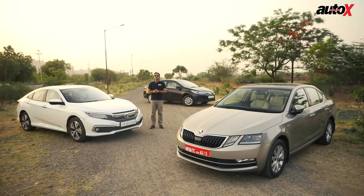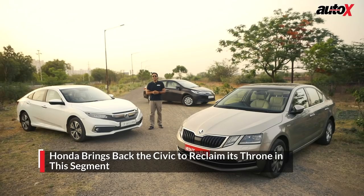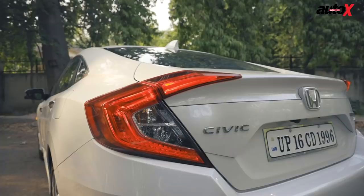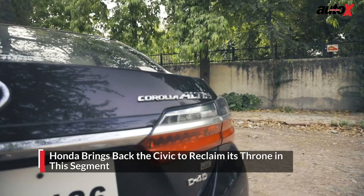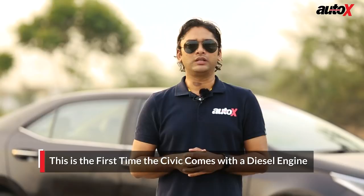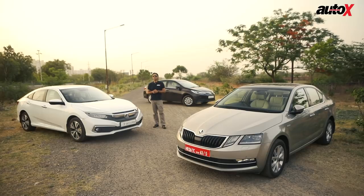It's not every day we get to do an executive sedan shootout, as this segment has hit a bit of a dead end due to the popular rise of SUVs. But after the launch of the 10th generation Civic, we decided to find out how this sedan fares against the current segment leader, the Škoda Octavia, and the world's best selling sedan, the Toyota Corolla. This is also the first time the Civic is powered by a diesel engine. Till the BS6 norms kick in April 2020, we still believe diesel variants will outsell petrol ones. Let's find out if this comeback kid puts some life in this segment.